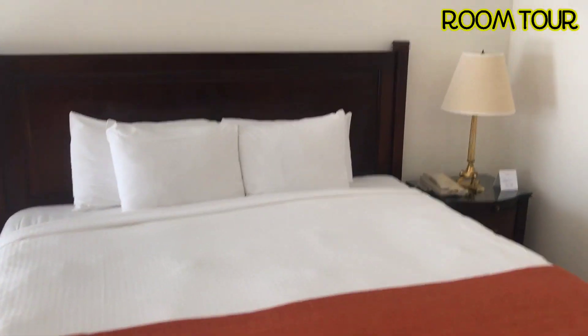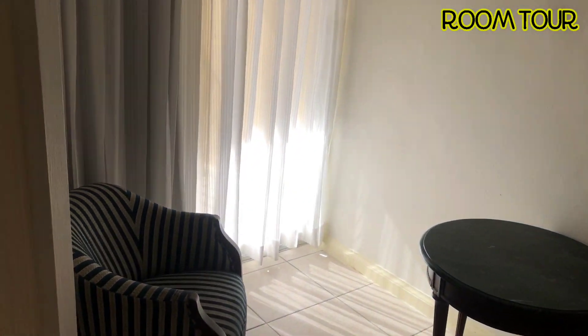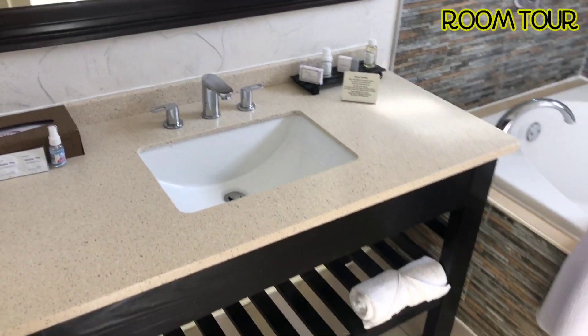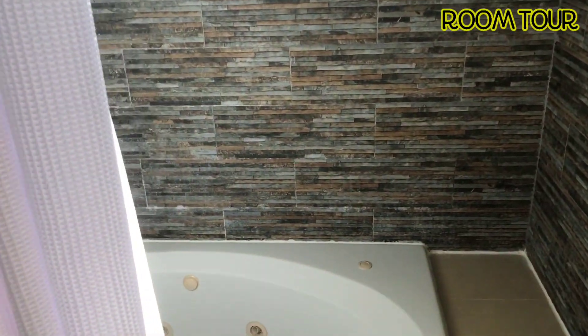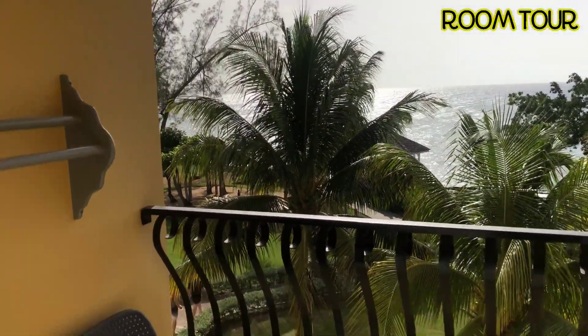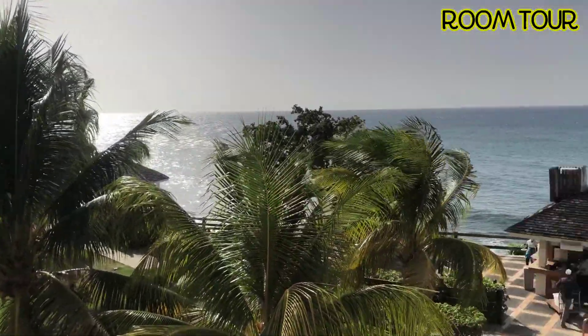All right guys, so I literally just stepped in, so I'm giving it to you as it is - no changes. This is Jewel's Paradise Cove. Here we have the bathroom - looking so lovely. You need to have your hair dryer and everything. That's your bathtub. And then we have outside, which is a beach view room. I'm liking this.